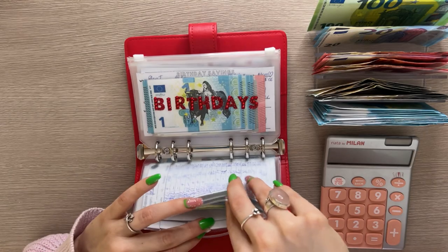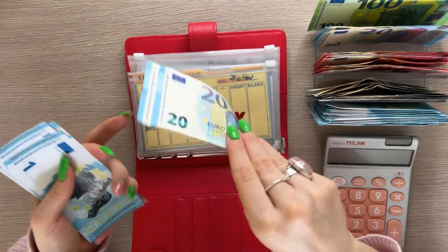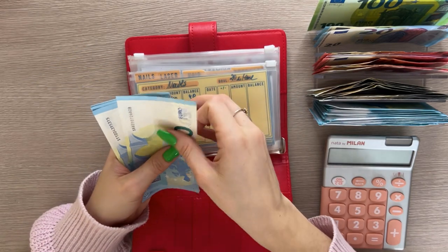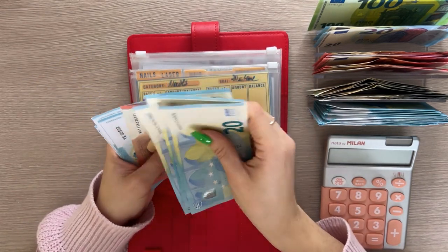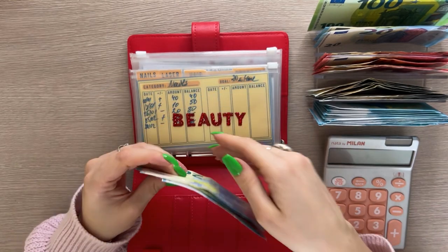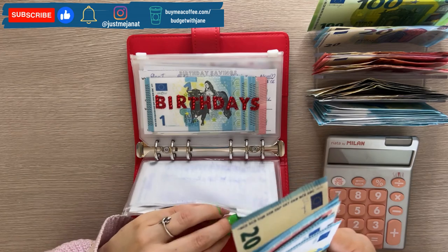Now let's move on to short-term sinking funds. We're stuffing beauty with 40 and I'm going to put this into the products category. If I need it in any other category I'll just re-stuff it. Beauty products has now 20, 40, 60, 80, 90, 91, 92, 93, 94, 95, 96, 97, 98 — so 98 in beauty products.